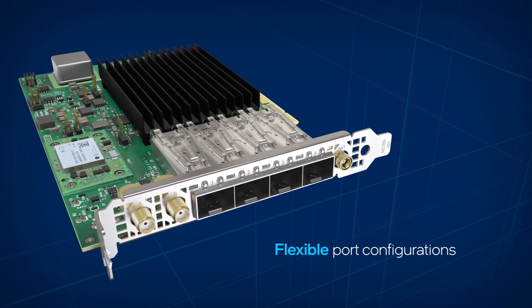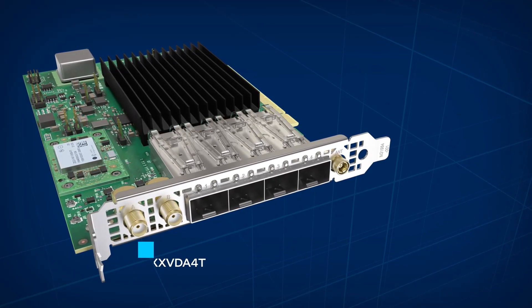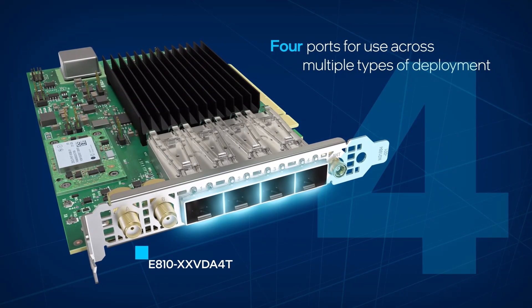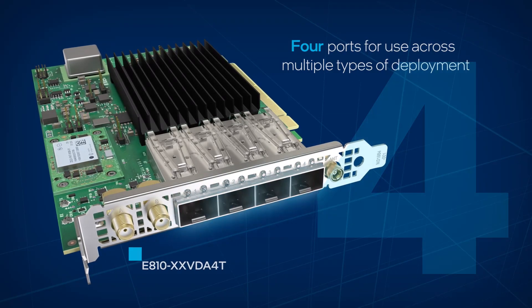Port configurations and flexibility support dense and small form factor systems. The E810-XXVDA4T has four SFP28 ports capable of 25, 10, or 1 Gigabit Ethernet.